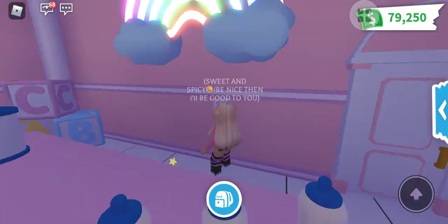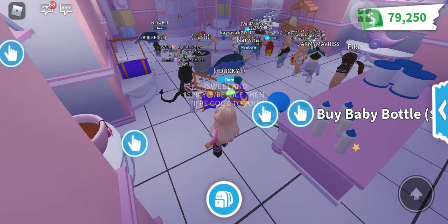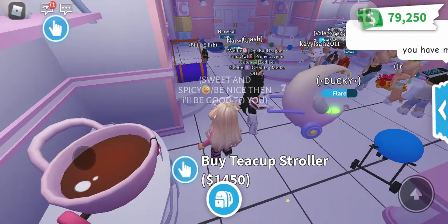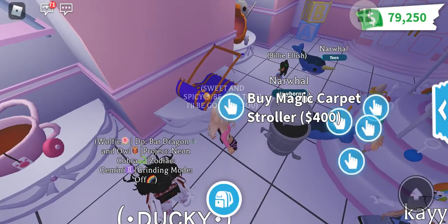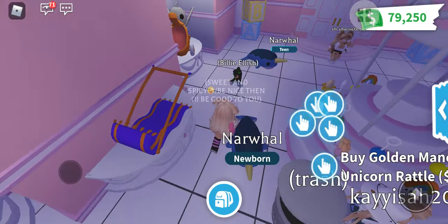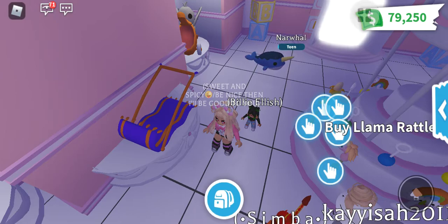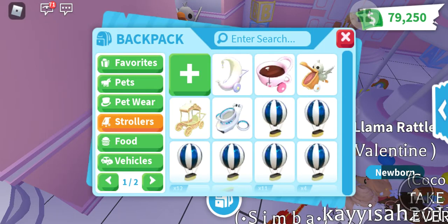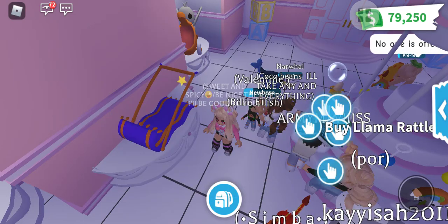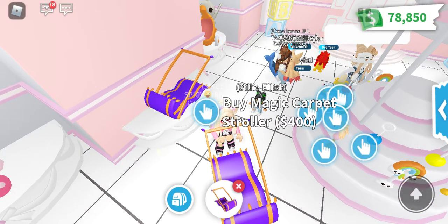There is a very cute rainbow up there. I really love the new update. Let me check this other one — I'll take this one, it's 400. Let me show you guys what I got. Oh, I didn't have the stroller yet — sorry, it's my connection having a problem.